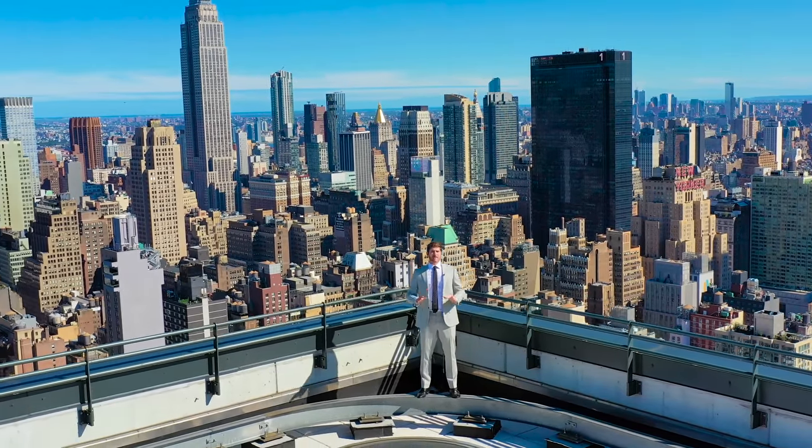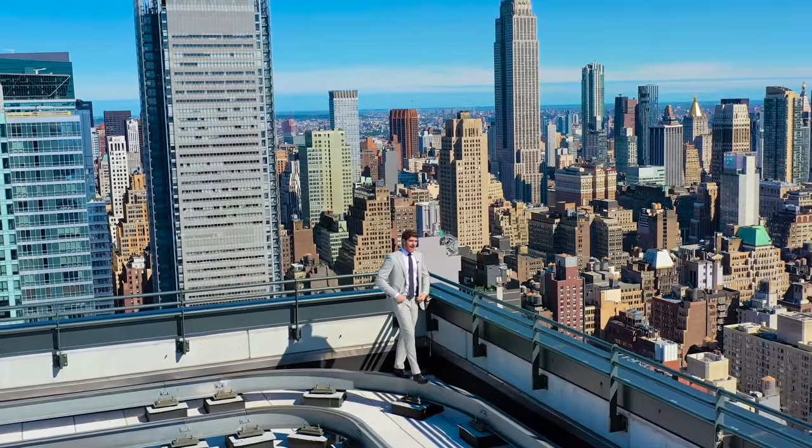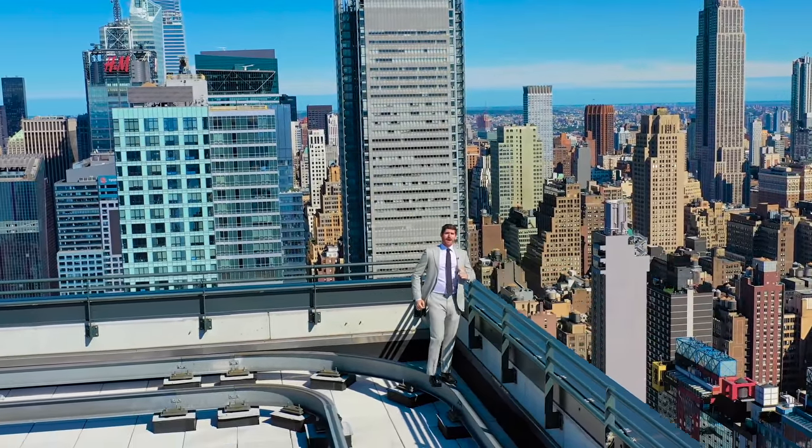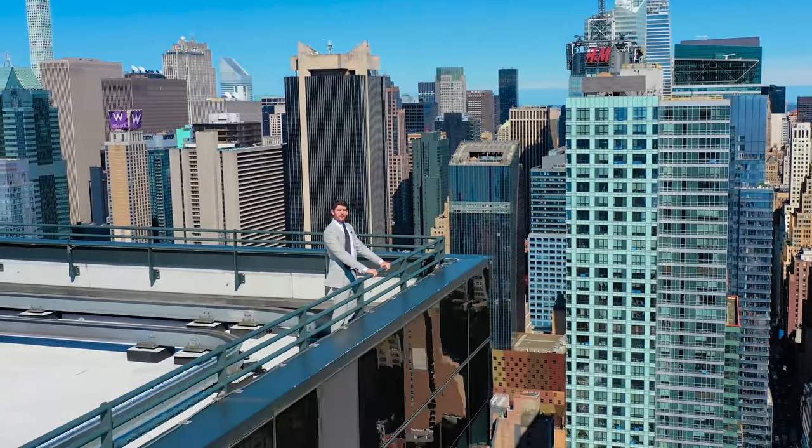Behind me is arguably the most dynamic panorama in all of New York City. I'm here standing on the roof of Manhattan View at MiMA. My name is Eric Conover and I'm about to take you on a tour of the penthouse unit of this billion dollar building.